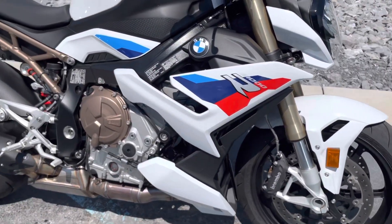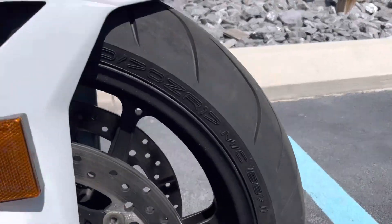It's got the premium package and M package, so it's got the M-forged wheels.